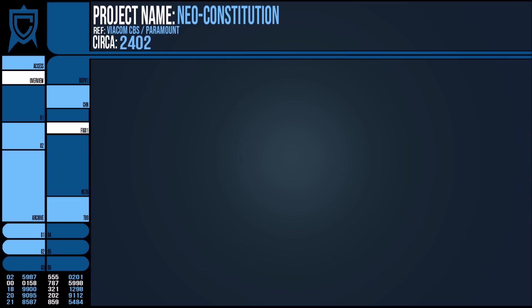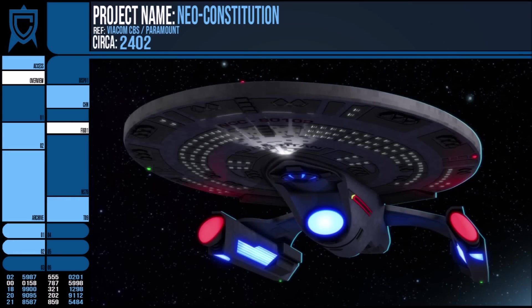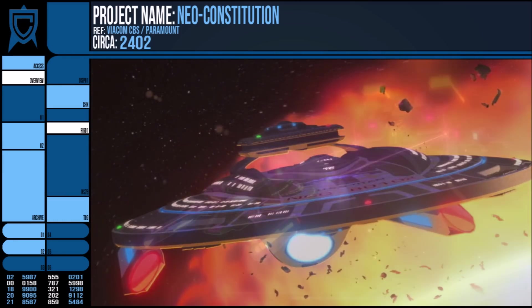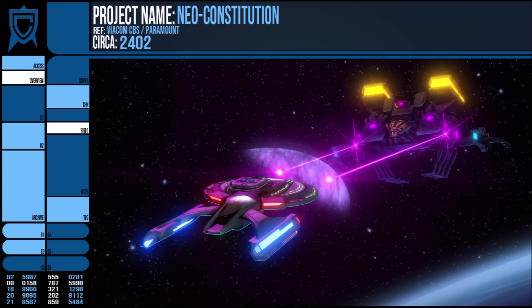Its namesake is the USS Titan, Captain Riker's vessel from 2379 to possibly around 2391, based on Riker's reserve retirement to Nepenthe. This Luna class was an exploratory vessel first and foremost, but easily with the capability of patrol and defence.